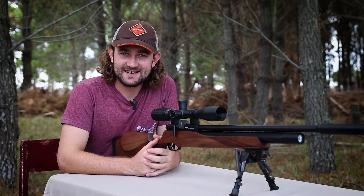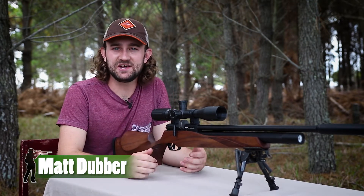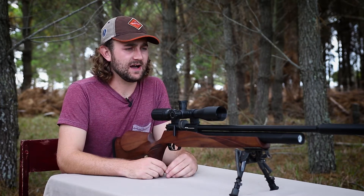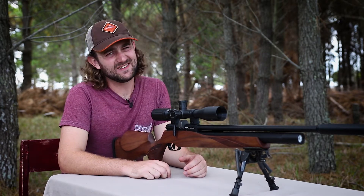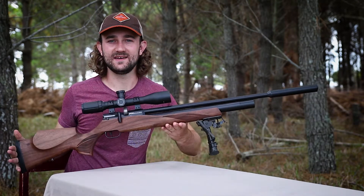Well, 2017 is here and with it comes much excitement and anticipation for what the future of air gunning might hold. Technology is evolving very quickly, and while some guns are getting more and more complex, others are keeping it simple and traditional — and the FX Streamline is one of those guns.